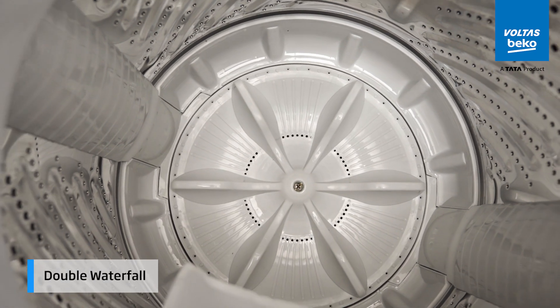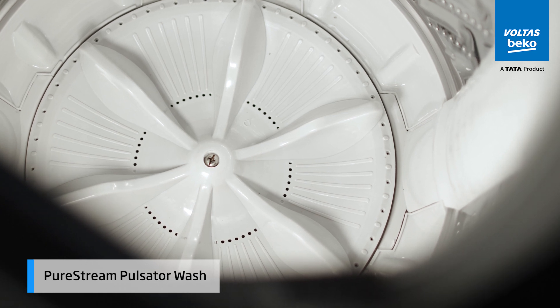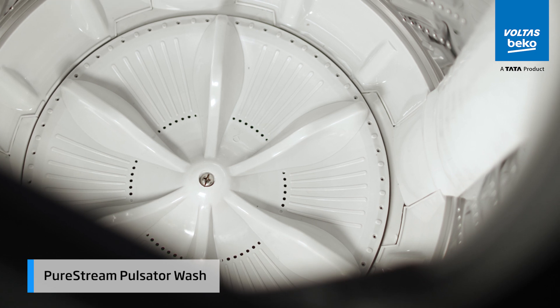The double waterfall feature ensures a thorough soaking, allowing water and detergent to penetrate deeply into your clothes for a cleaner wash. With the pure stream pulsator, all tough stains are removed with effective cleaning, ensuring your fabrics come out super clean.